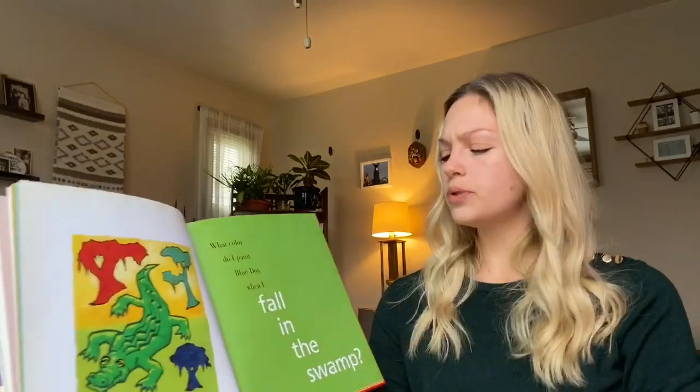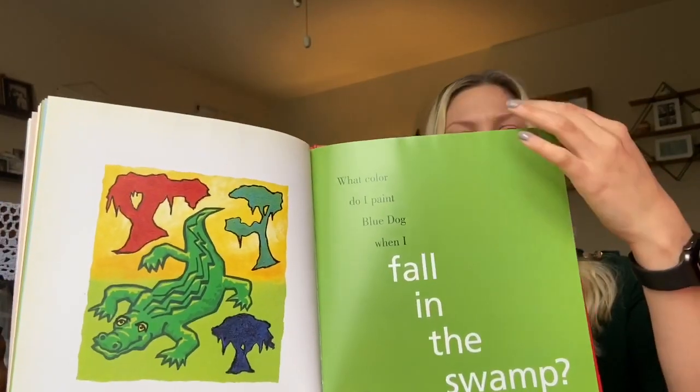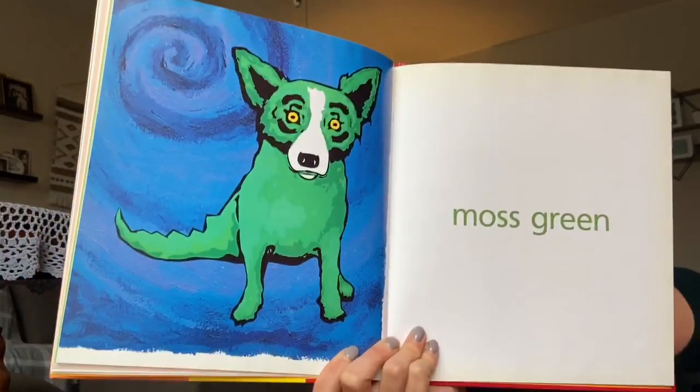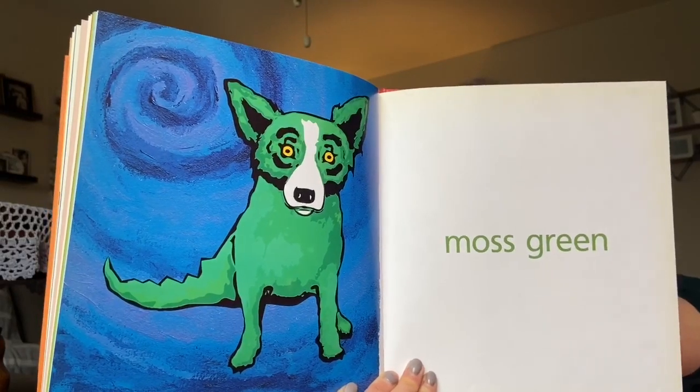What color do I paint Blue Dog when I fall in the swamp? What color do you think? Blue Dog — moss green. Oh, he looks like an alligator. That's silly!